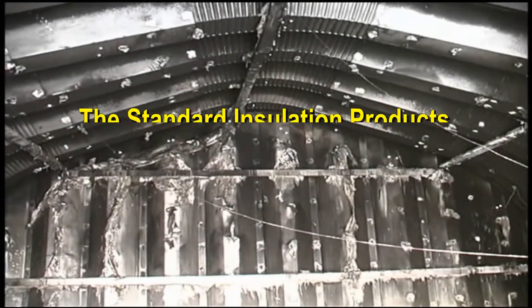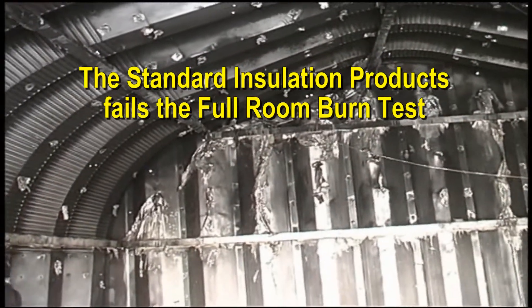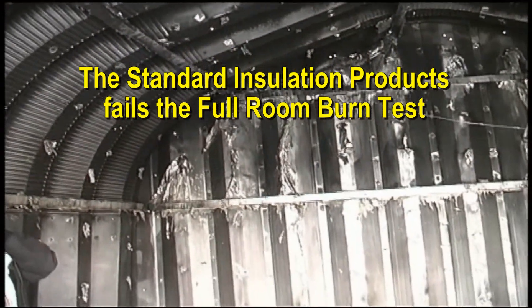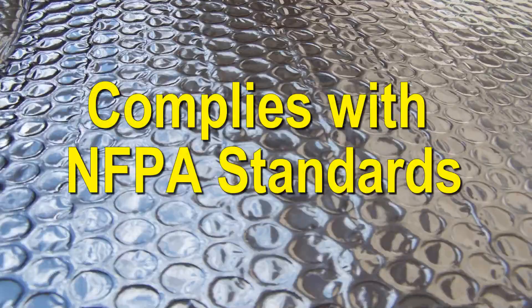These types of insulation materials are marketed for installation in commercial, residential, and farm type buildings without any protective coverings such as gypsum board. These test results raise serious concerns about the safety of these products. Therefore, NEMA plans to perform additional testing on these types of products. Our foil complies with NFPA standards.